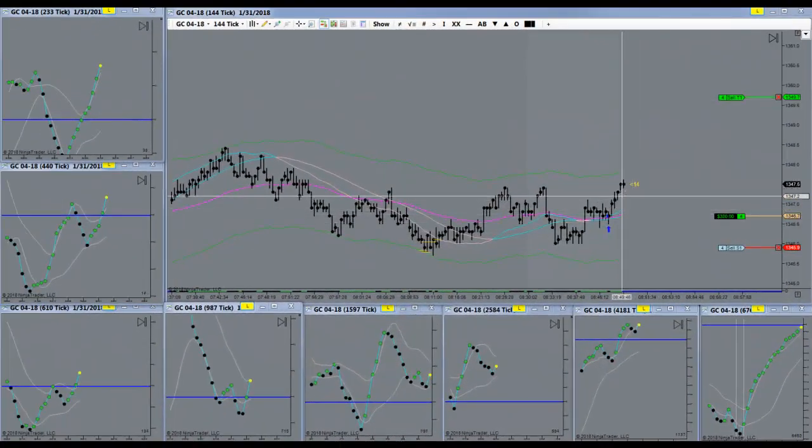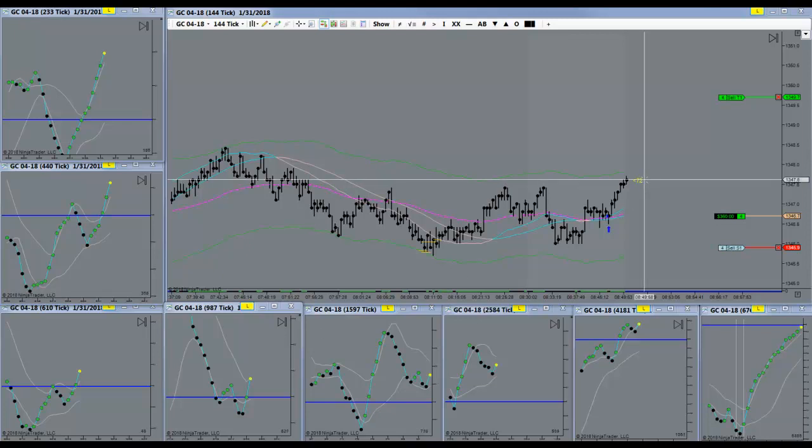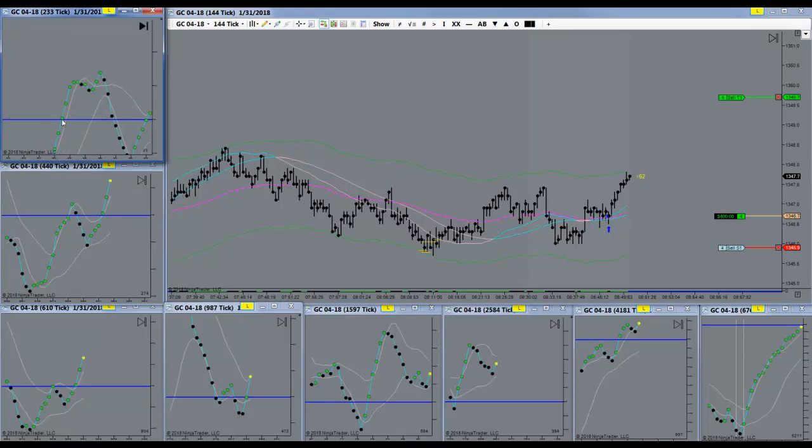And there we go — nice push up. Separation had pressure that needed to be released, and it released, forcing the bars up. What do we want to see as we're managing the trade? We want to see the velocity continue — that's the BBs being spread apart from one to the next. We want to see that continue. What we don't want to see is any type of slowdown. A slowdown means stalling out, hesitating — that would be a first sign of danger.